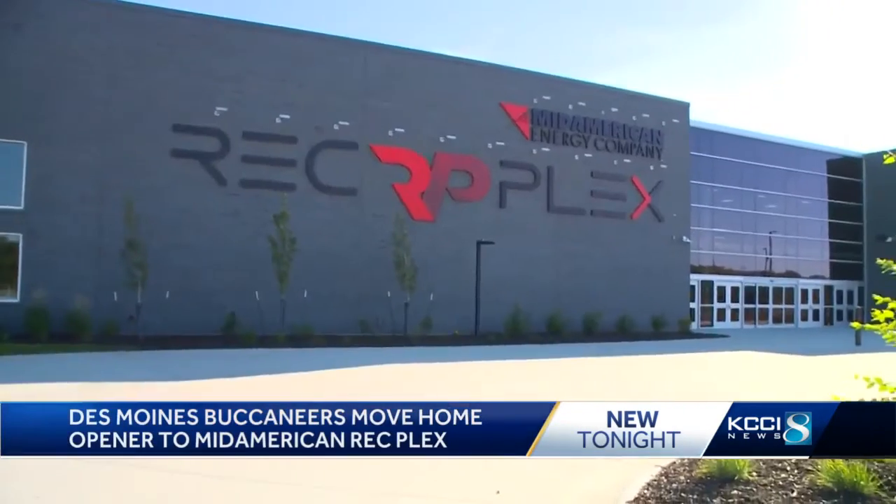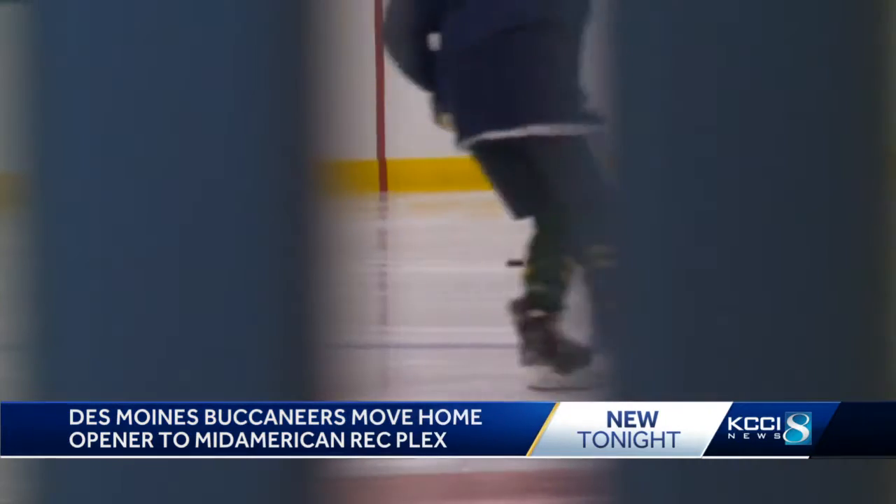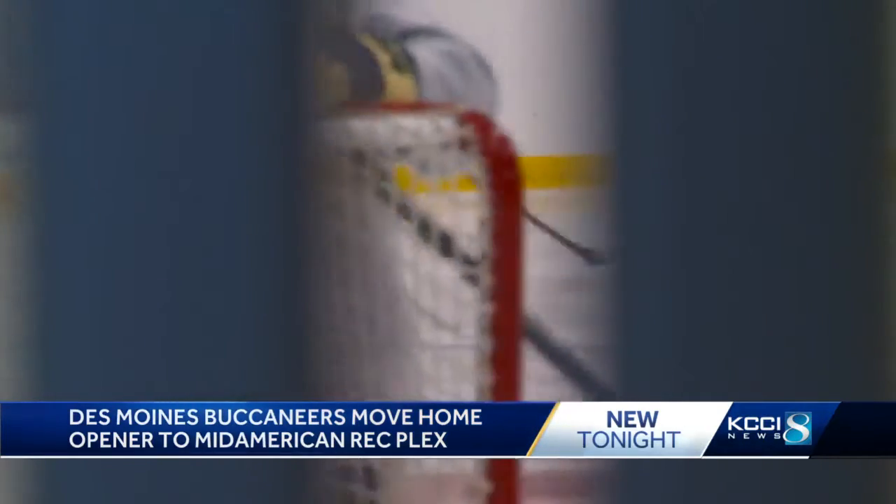So Bucs President Nate Toit made a deal with the new West Des Moines Mid-American RecPlex. The Bucs home opener will be here this Saturday night. We watched as the Des Moines Oak Leafs high school hockey team practiced at the RecPlex this afternoon.